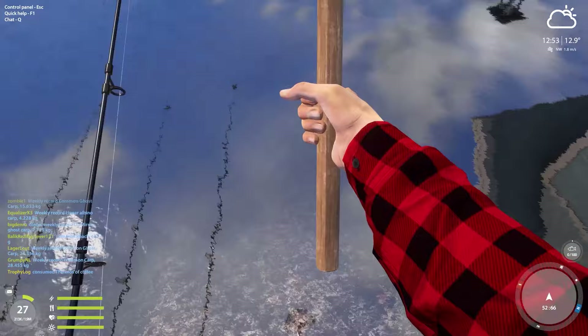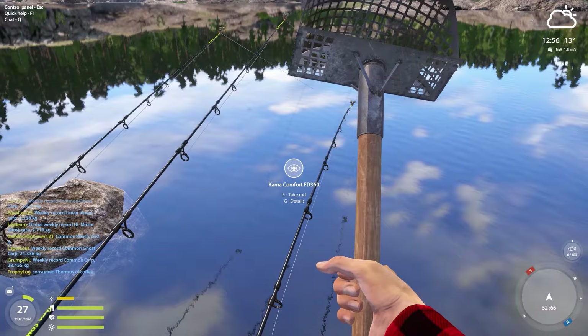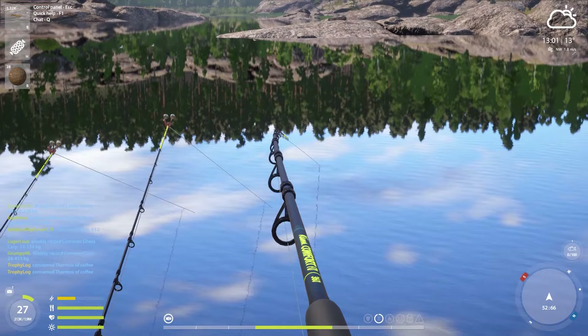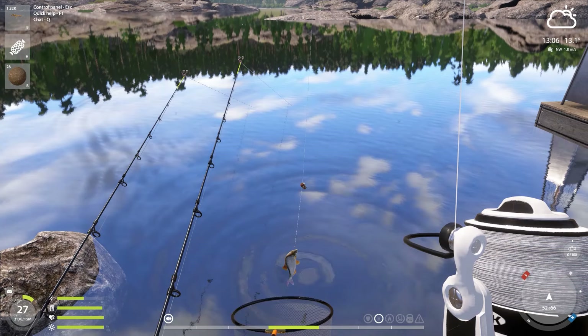I almost forgot about the tasty floor snacks — let's grab some nice bloodworms and algae. We also have a fish on one of our feeder rods. I took the wrong rod — sorry, let's get rod number three. We can see on the bar below that it is pretty high up, so there is a chance this could be a trophy. I do believe this is actually a trophy — our first fish is a trophy!